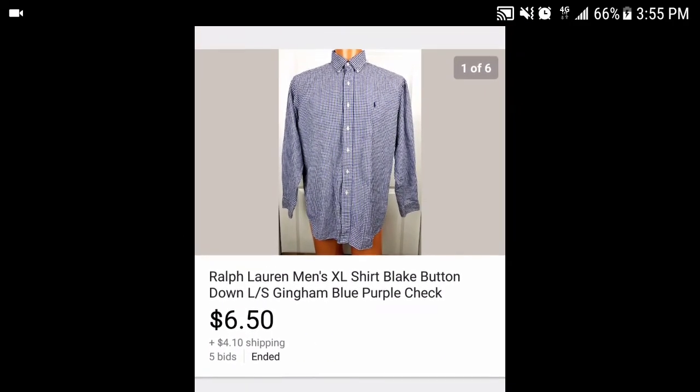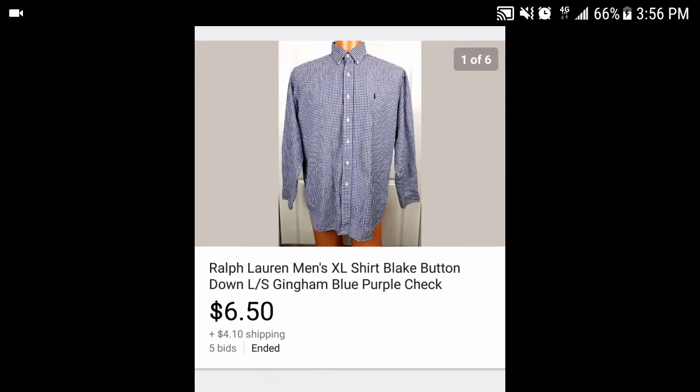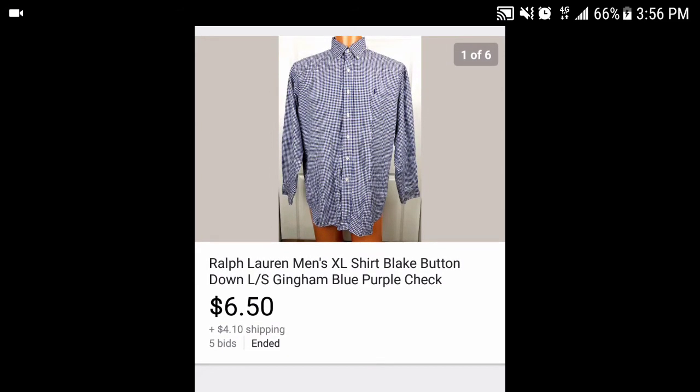This Ralph Lauren men's Blake gingham blue and purple check shirt had some major wear on the collar. I put it on auction and made them pay $4.10 shipping just to get my money out of it — and in the end I made about three bucks. If you find an item with a flaw that people might still wear, put it on auction really cheap and make them pay shipping. You can still get your money back rather than donating or throwing it away.